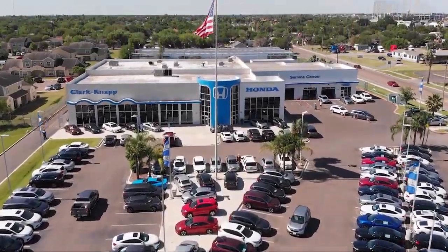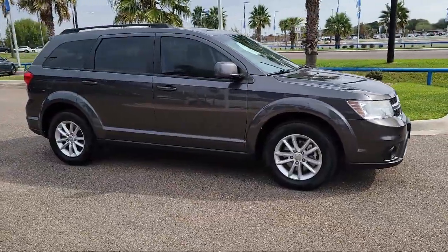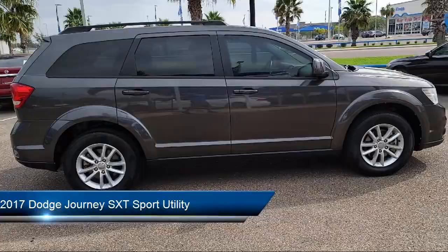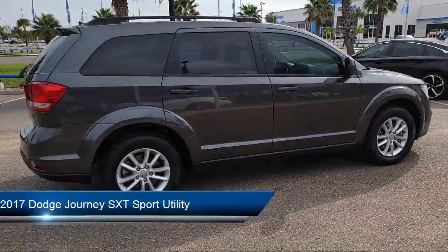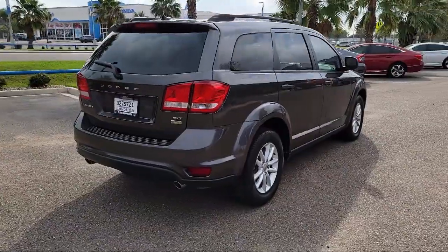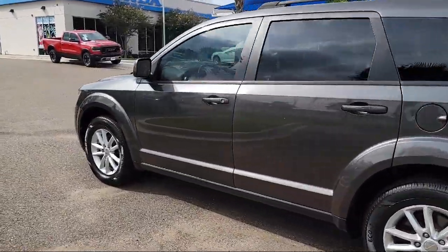Welcome to Clarkknapp Honda. Here's a look at another one of our great vehicles from our inventory. It comes equipped with a roof rack, fully automatic headlights, steering wheel controls, dual front side impact airbags, heated door mirrors, 4.3 inch touchscreen display, and keyless entry.